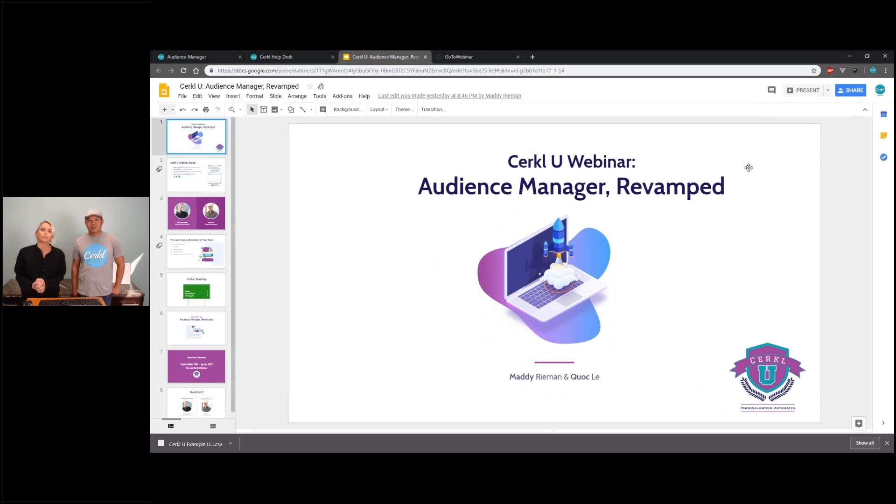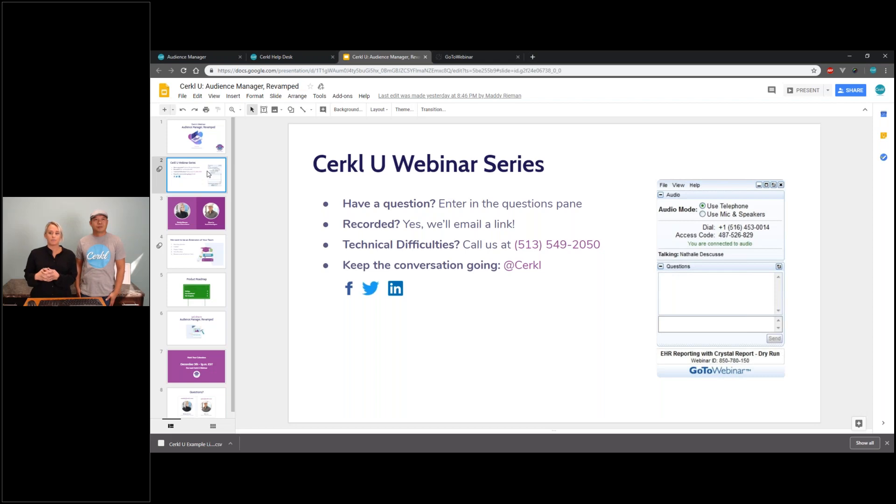Hi everyone! Welcome to Circle U. We are excited to bring to you Audience Manager Revamped. We'll go ahead and get kicked off today. We will start with our usual housekeeping items. So we have the Circle U webinar series — it's our monthly webinar series where we talk about best practices, share different product releases, and make sure that we are here to provide you with the best and most up-to-date information about the platform and how you guys can be successful.